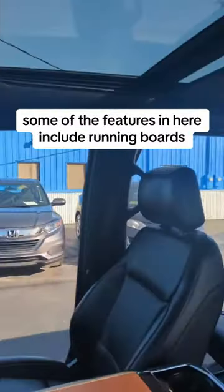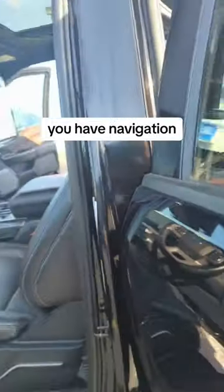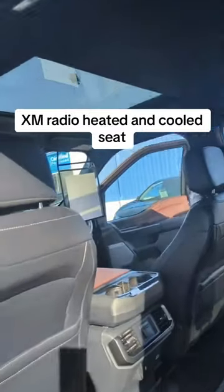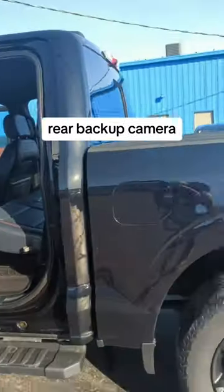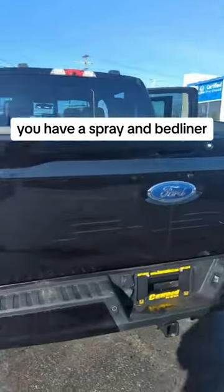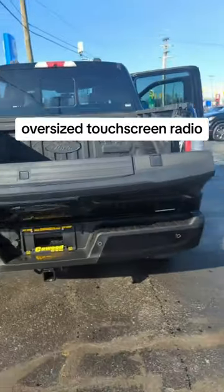Some of the features in here include running boards, navigation, a power sunroof, XM radio, heated and cooled seats, rear backup camera, a premium sound system, a spray-in bed liner, a trailer hitch, and an oversized touchscreen radio.